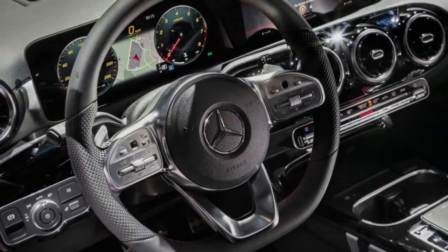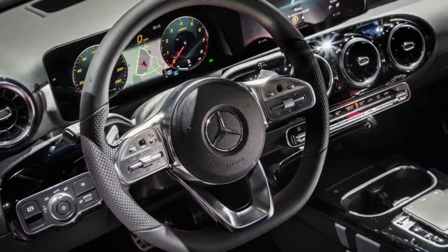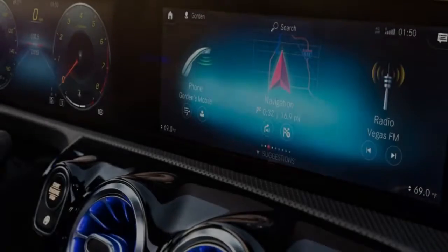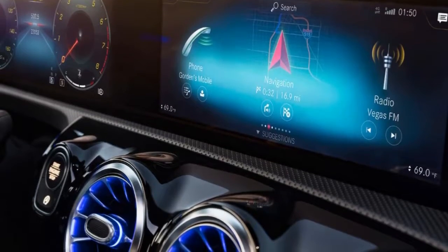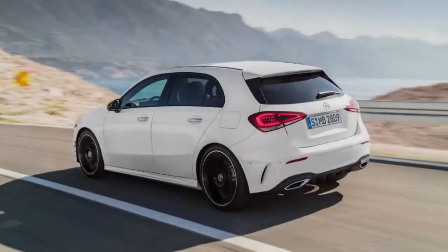There will almost certainly be bargain basement A-Classes that are not equipped with this dashboard, but it's too early to say which A-Class variants will get it, and in what trims, in the US. The A-Class hatchback itself might not be of terrible interest to Americans, although Canadians will be able to buy one, but we're excited to see what vehicles it'll spawn and if AMG will get involved.